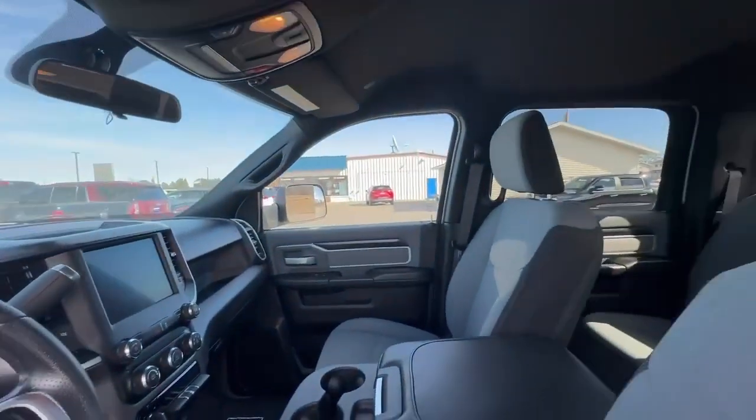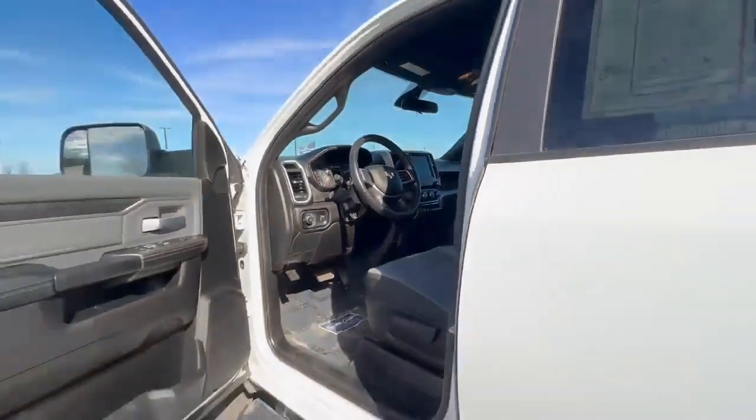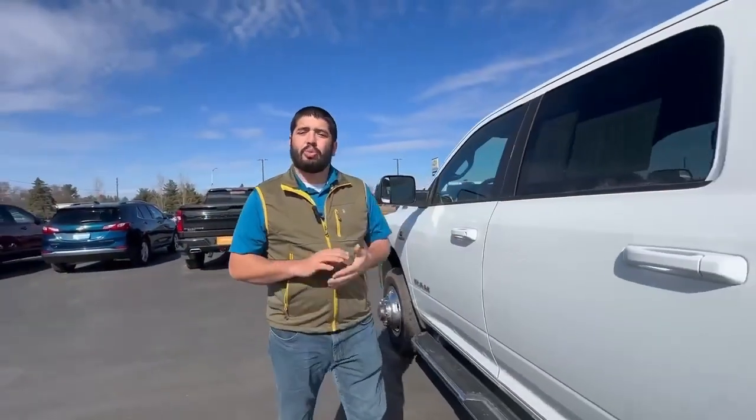This is a low miles diesel. Even with this having low miles, it is also certified. What that means, you're going to get a three-month, 3,000-mile bumper-to-bumper warranty with this, along with a copy of the Carfax history report and roadside assistance. Plenty of value in this truck.